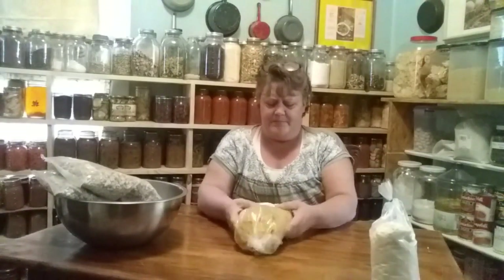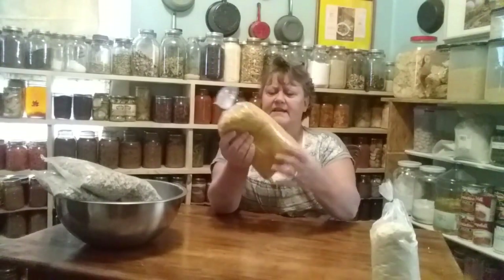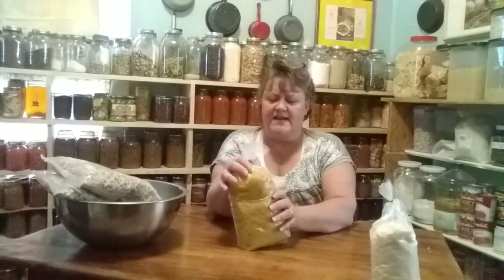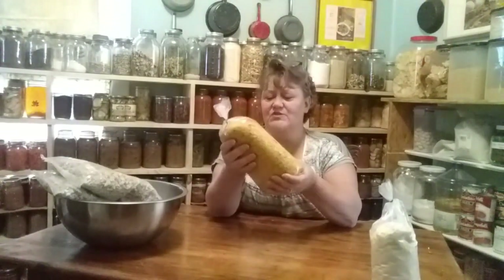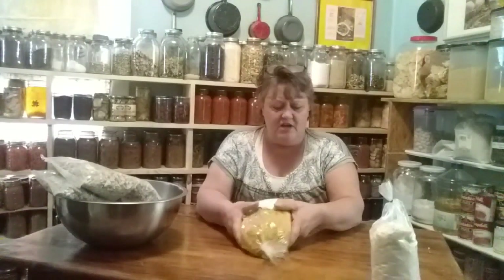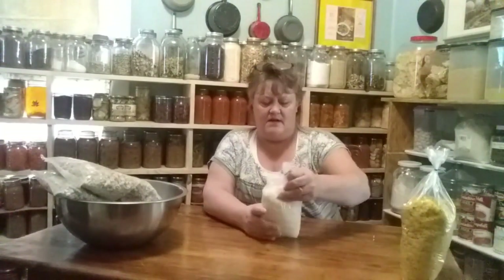I also got a big package of Spanish rice — it's already seasoned and everything. It weighs three pounds and I got it for two bucks. I couldn't believe it — that's a lot of rice for two dollars, especially all seasoned with dehydrated vegetables. I'm going to repackage it in smaller packages and put it in my long-term storage.